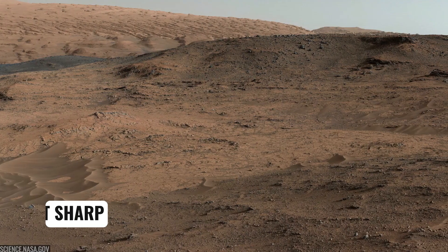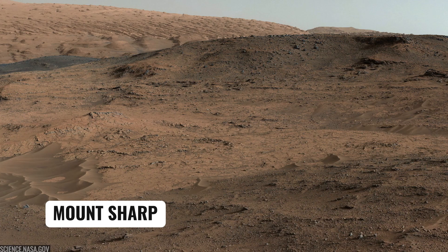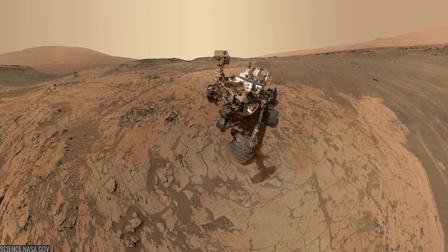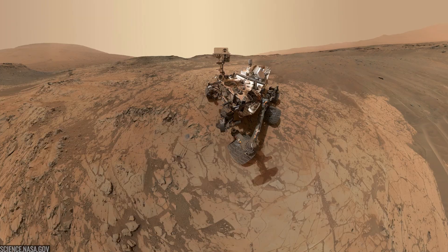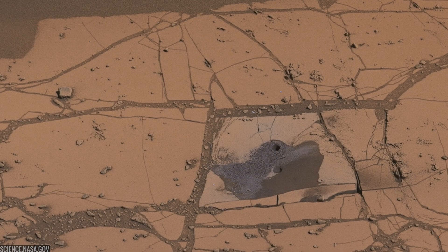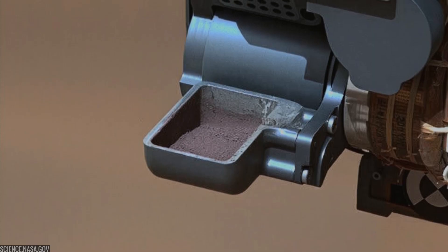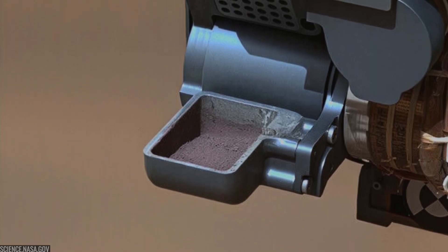Curiosity arrived at the base of Mount Sharp in the lower Murray Formation around Pahrump Hills. This is where the mission really begins the mountain's layered story. The rover drilled multiple targets, including Confidence Hills, sampling fine-grained lake sediments that would become the baseline layer for the climb.